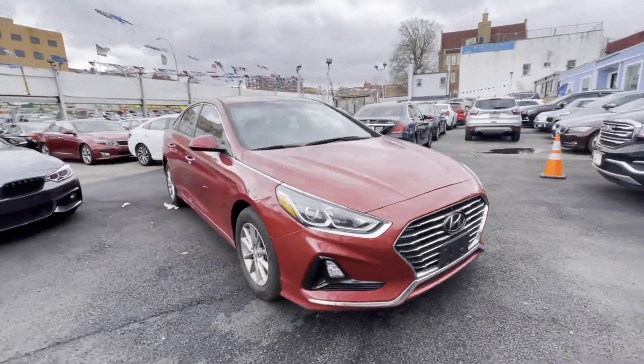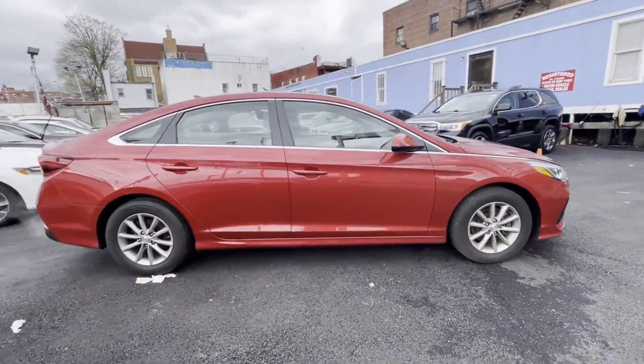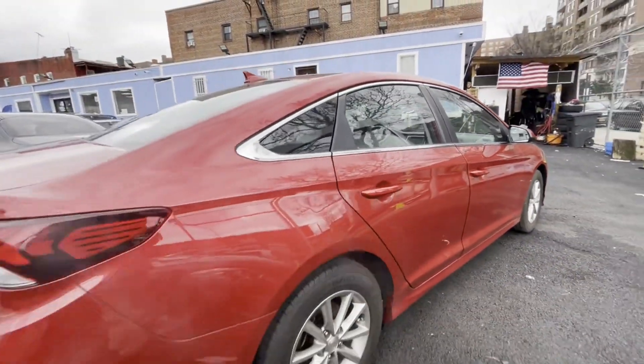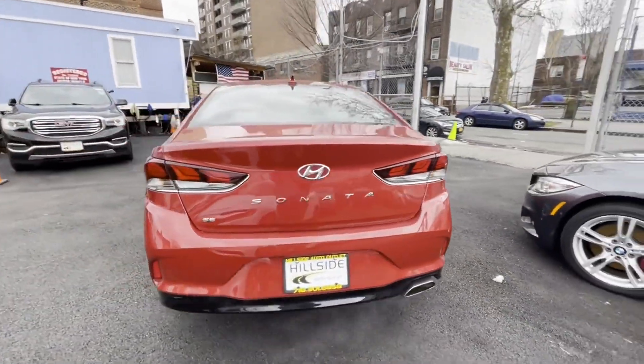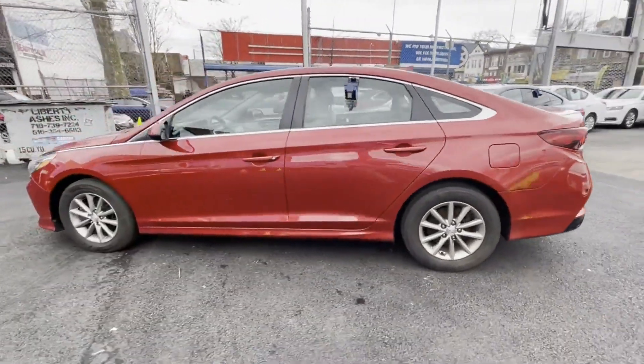2019 Hyundai Sonata with less than 34,000 miles on the odometer. This sedan combines safety and comfort with style and performance. You'll look forward to your commute every day with features such as cross-traffic alert, blind spot monitor, and backup camera.